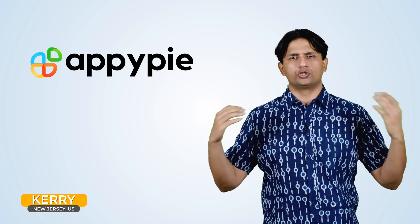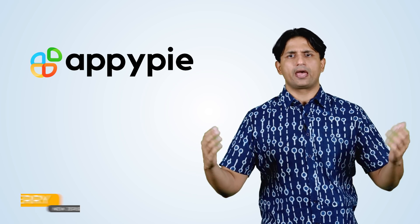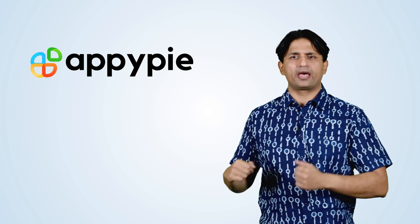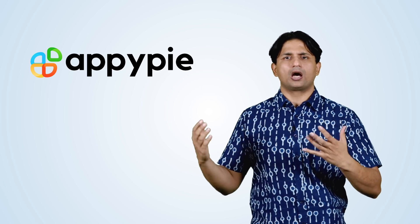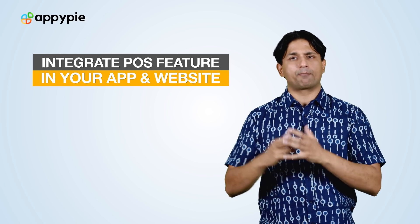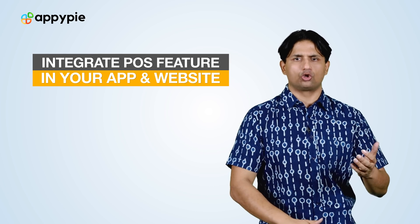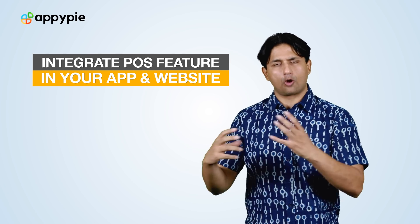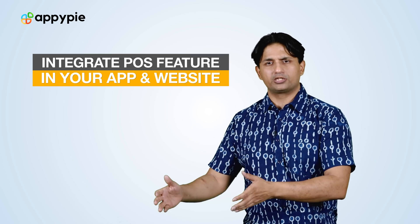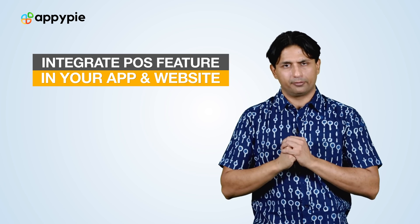Today's question comes from Kerry from New Jersey, United States. She is running an e-commerce business and is already leveraging AppyPie's e-commerce website and app to run her clothing business. She wishes to know if AppyPie also has a point of sale feature so that if anyone comes to a physical store, she could process their credit cards using a point of sale system integrated with the store she's already running online.